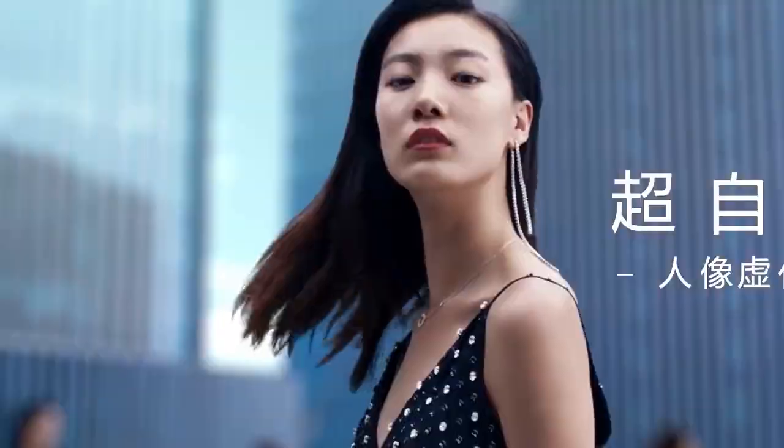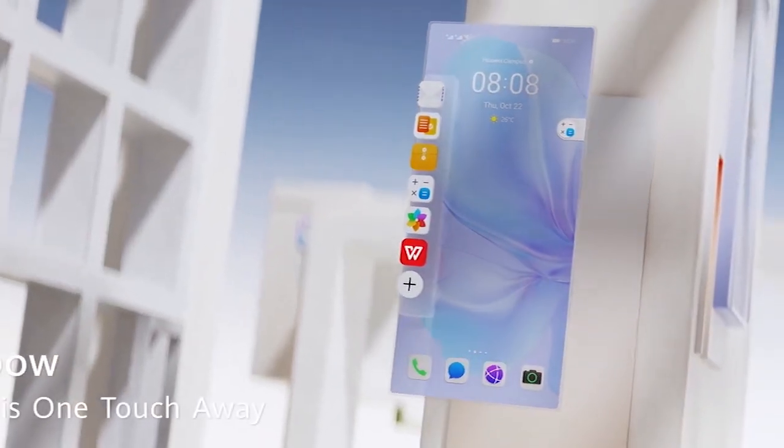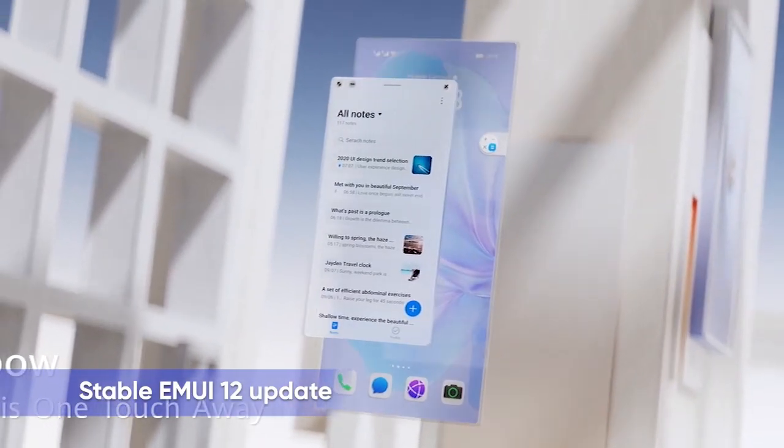There is good news for Huawei P30 Pro new edition users. The company has released a stable EMUI 12 update for them.